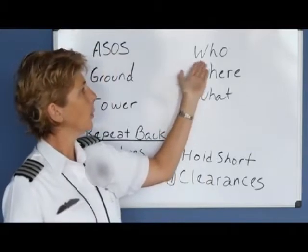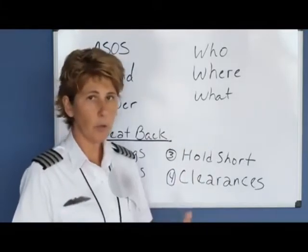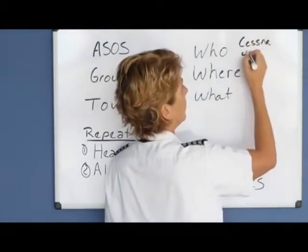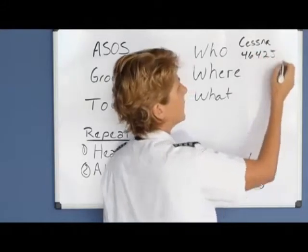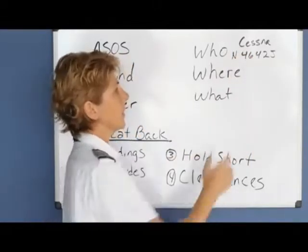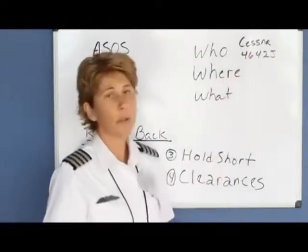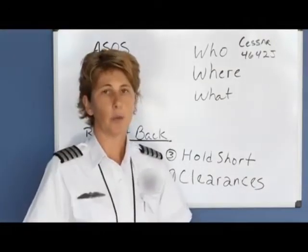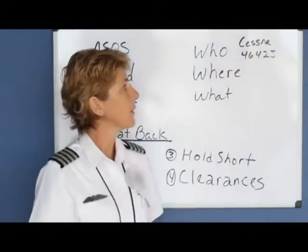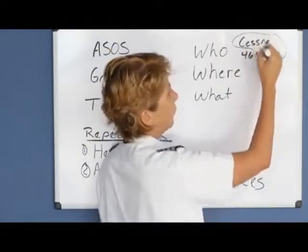When you tell them who you are, you always state your aircraft type and use your full call sign on the initial call-up with each controller. For example, you may be Cessna 4642 Juliet. All airplanes in the United States have an N in front of the tail number, but it's not necessary to say the N — it's understood. So we refer to ourselves as Cessna 4642 Juliet. Once we've given our full call sign and the controllers have repeated it back, we shorten it to the aircraft type and the last three digits or letters — so we simply become Cessna 42 Juliet.